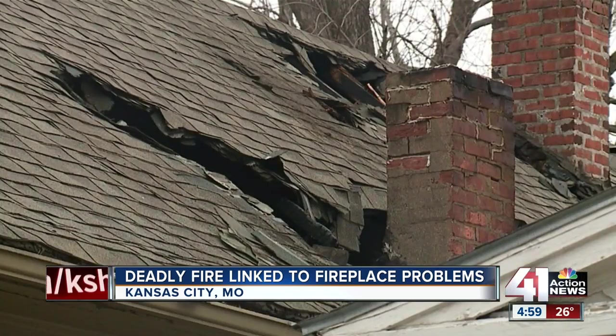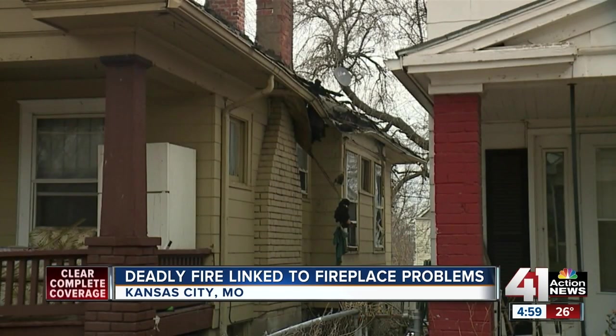We realized that the fire started on the walls and it actually just crept up through the walls into the attic. Investigators found cracks in the fireplace flue of the 104-year-old property.